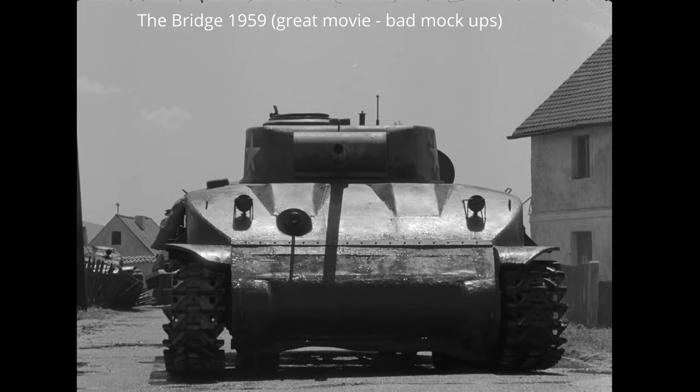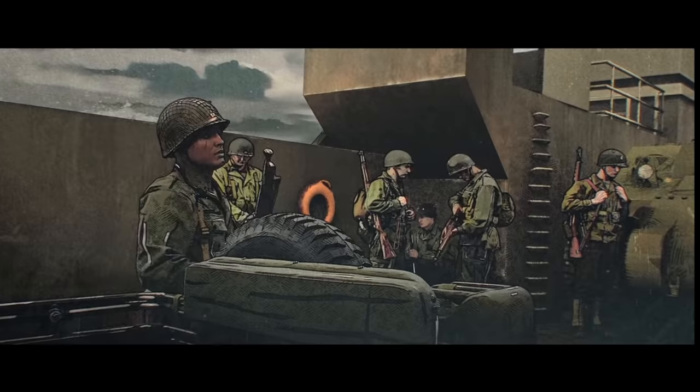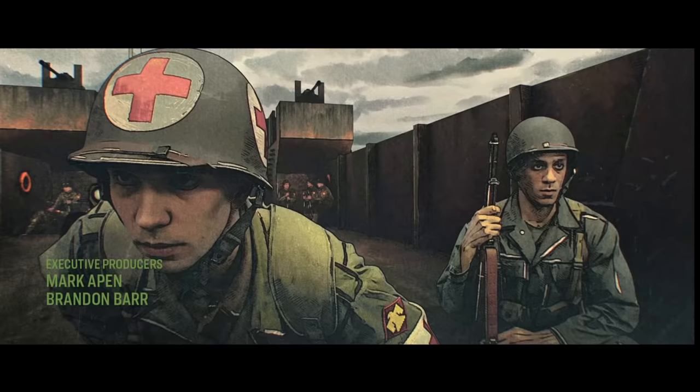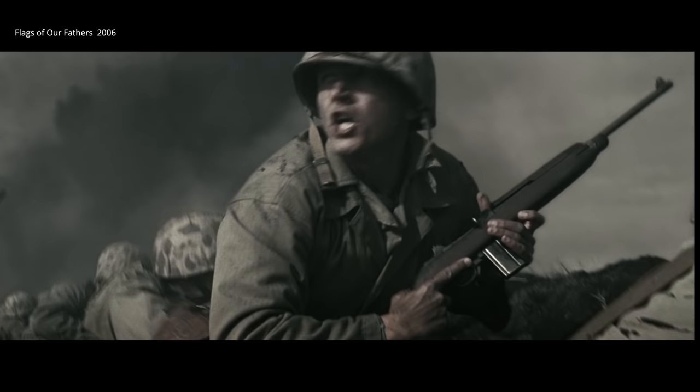Arguably the greatest design quality of the Sherman was its carefully selected weight and size. A Sherman was the ideal size for rail, landing craft, and the majority of cranes loading and unloading these tanks — ease of transportation was essential. A Sherman manufactured in Pennsylvania could end up in Iwo Jima, a distance of 7,400 miles away, or even further.